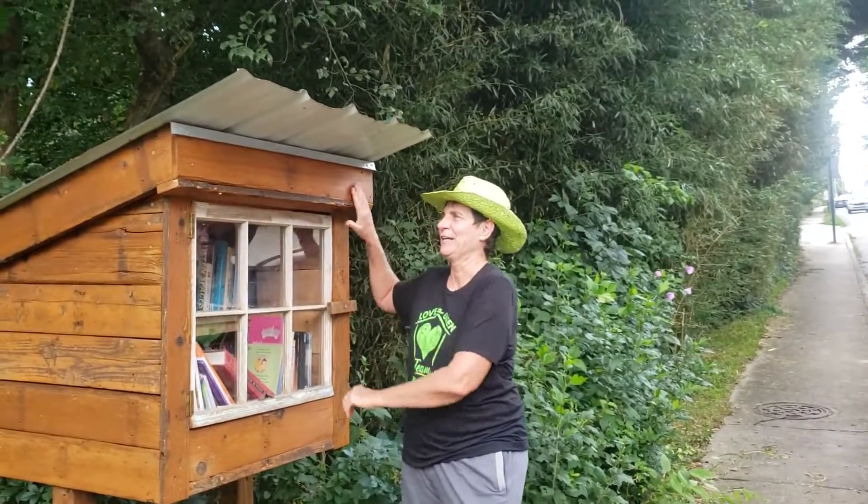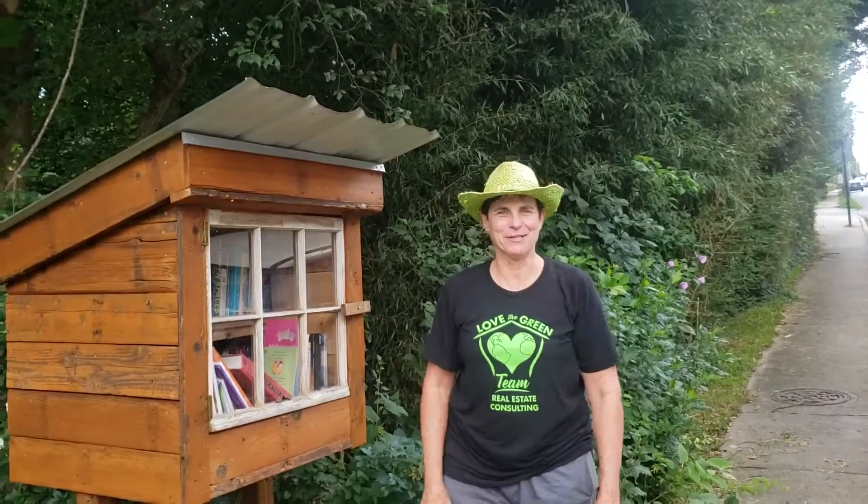Alright, so... there's another one — a Lending Library on Hillside. Okay, out here.